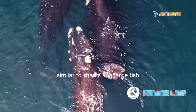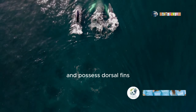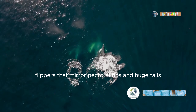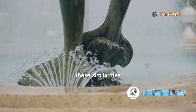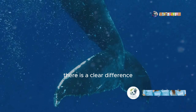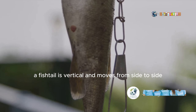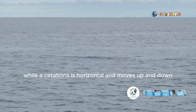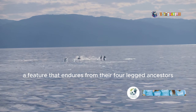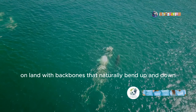Similar to sharks and large fish, whales and dolphins have a streamlined body shape and possess dorsal fins, flippers that mirror pectoral fins, and huge tails. These similarities meant that cetaceans were once known as spouting fish, but there is a clear difference in the orientation of the tail. A fish tail is vertical and moves from side to side, while a cetacean's is horizontal and moves up and down — a feature that endures from their four-legged ancestors on land, with backbones that naturally bend up and down.